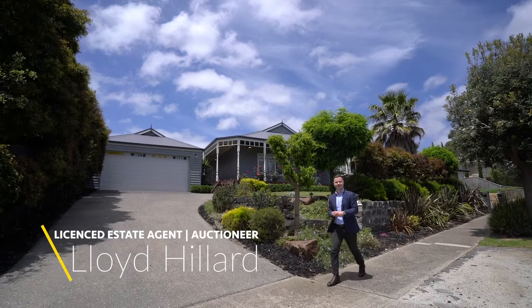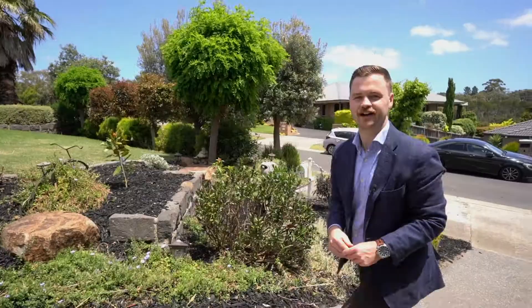G'day, Lord Hillard from Active Real Estate and welcome to 3 Guava Court right here in the heart of Langwarren. I'm so excited to present this beautiful family home to the market, situated at the back of the Pindara estate. This highly exclusive pocket is as good as it gets.